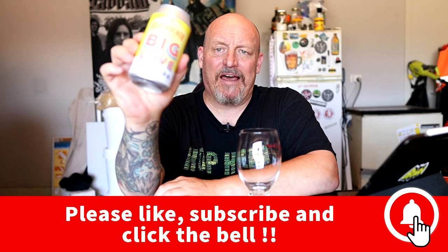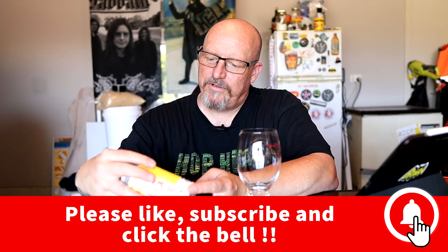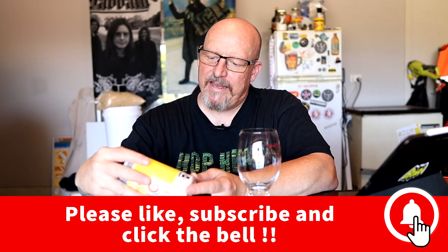G'day, we're here for another beer review. Another Boat Rocker — I'm not going to mess around with this, let's get into it. Boat Rocker Big Love Hazy IPA. Contains water, barley, malt, wheat, hops and yeast.